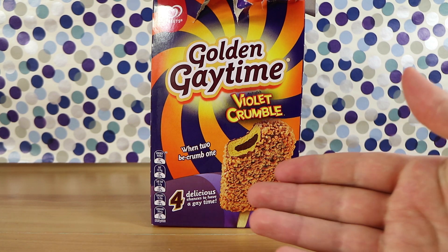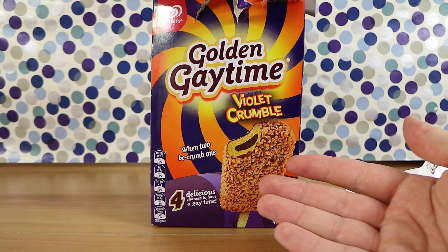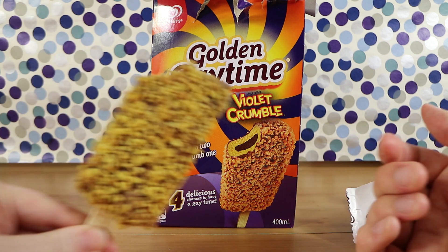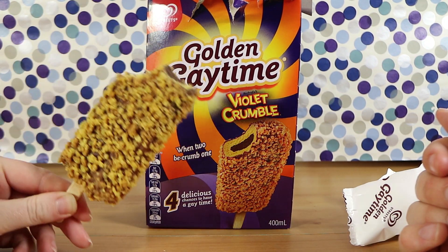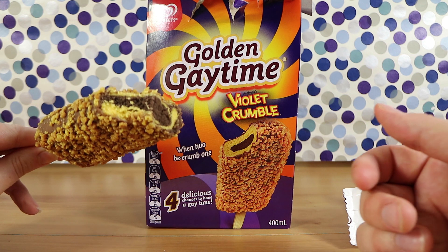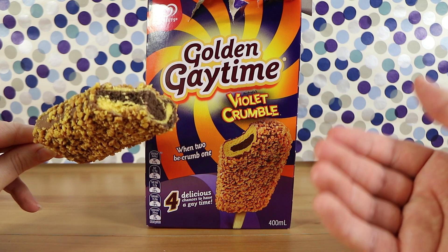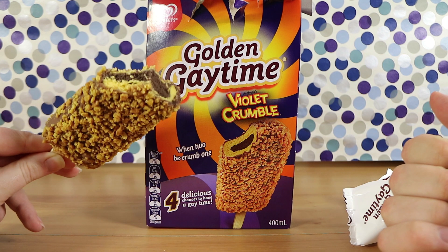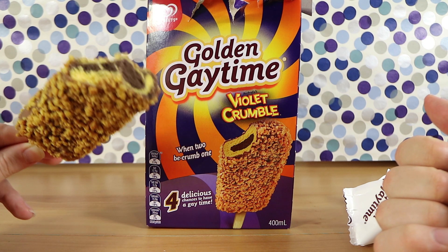Oh, they went too far that way. A bite into the middle and it's just chocolate ice cream. I don't really get anything else. There is a bit of honeycomb, not a lot — it's just swallowed by that chocolate. I got as much chocolate as you. I'm not a big fan of it. Initially the chocolate, then it finished off with a honeycomb kind of taste in my mouth.